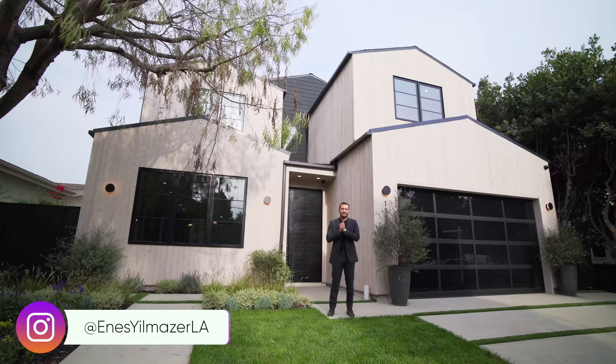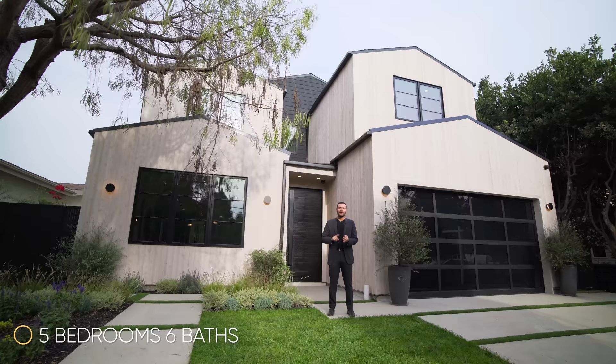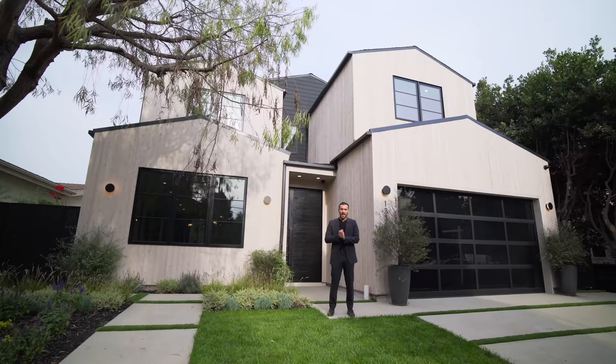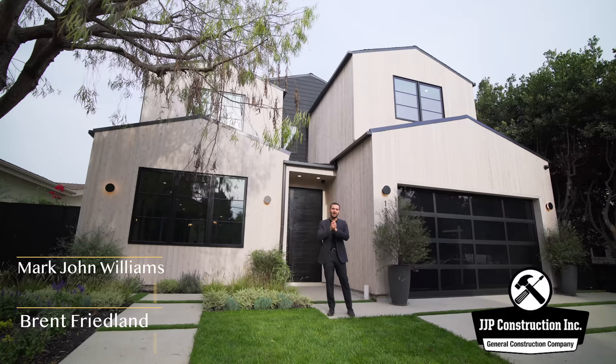What's up everybody, it's Enes here, welcome to another episode. This week we're in Venice, California, and about to tour this newly constructed modern farmhouse. This house has five bedrooms, six baths, 5,099 square feet of interior space, built on a 10,220 square foot lot. This property is currently on the market for four million nine hundred ninety-five thousand dollars.